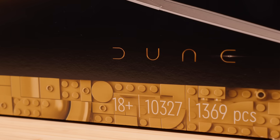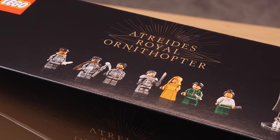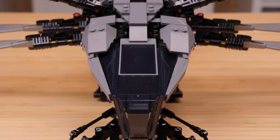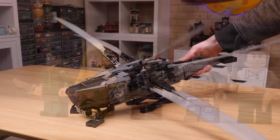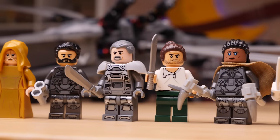Thanks to LEGO for sending me this early to review. You'll be able to pick one up for yourself starting on February 1st. Most of you have probably seen this set already since it was revealed back in October of last year. All sorts of videos have been floating around showcasing its many incredible functions, so I won't make you sit through that again. Rather, we're going to focus on the set's minifigures, which I imagine will be the highlight for a good many people.